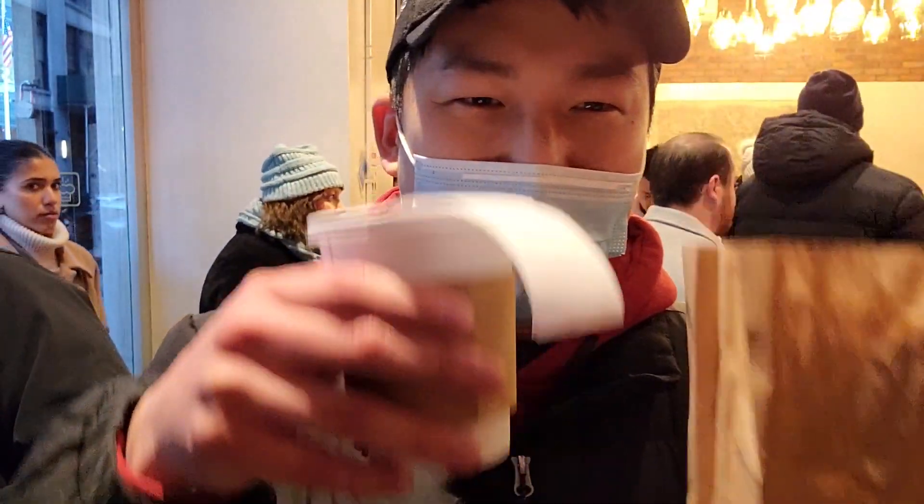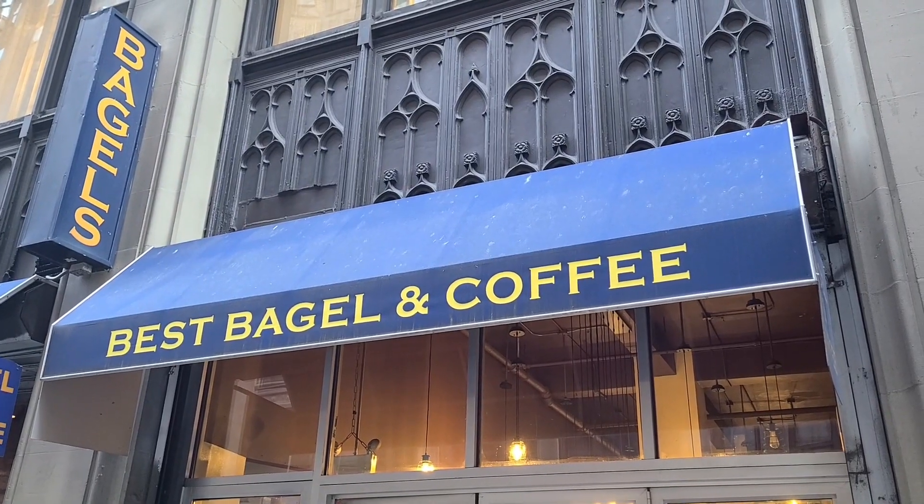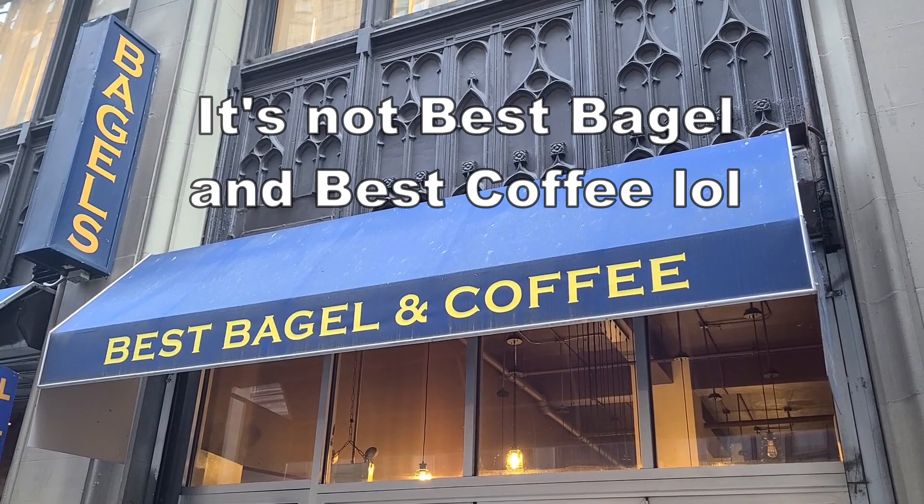It's Best Bagel and Coffee so let's try the coffee first. The coffee's not bad — I wouldn't say it's great but it's pretty good. I probably still prefer Dunkin Donuts to be honest, but I guess it's Best Bagel comma and Coffee — it's not Best Bagel and Best Coffee. The coffee's good but I wouldn't go out of your way to get it, though it is cold outside so it's great right now.